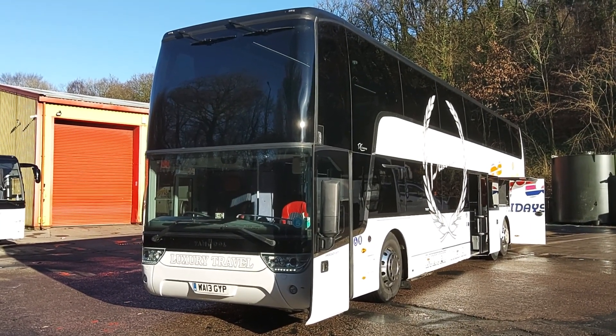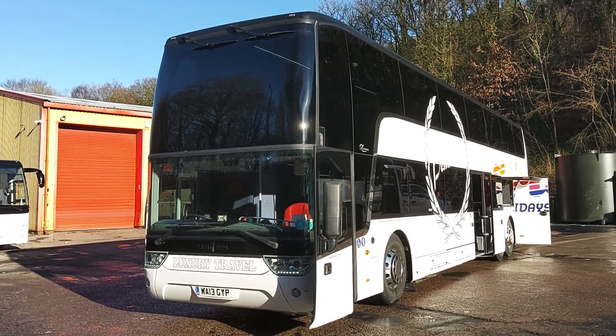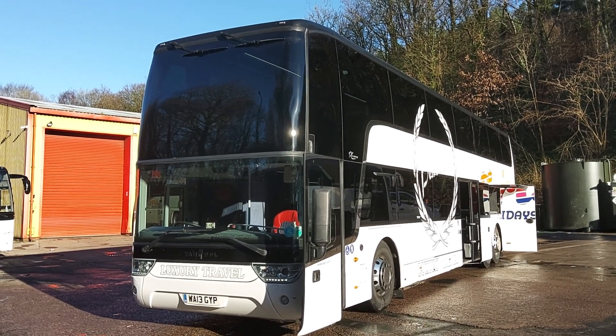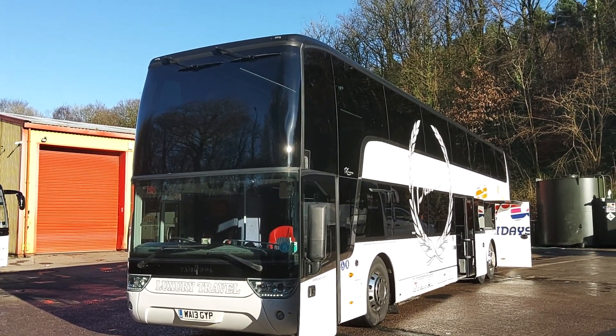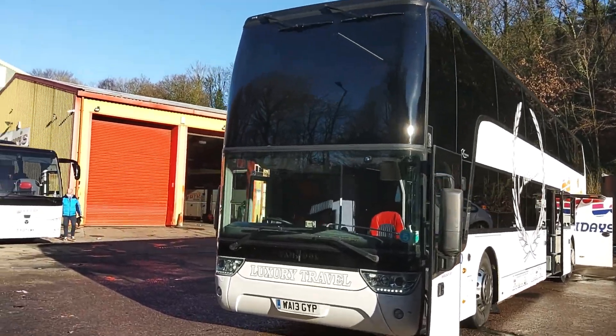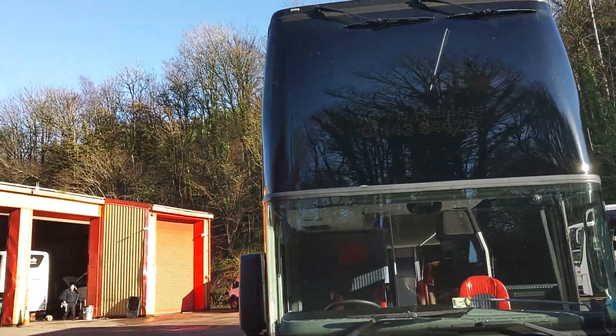Here we have a 2013, 13-registration Vanhul TX27 Astra Amiga 79-seat PSVAR compliant executive double-deck coach. The vehicle is operated by Ferris Holidays down in South Wales.